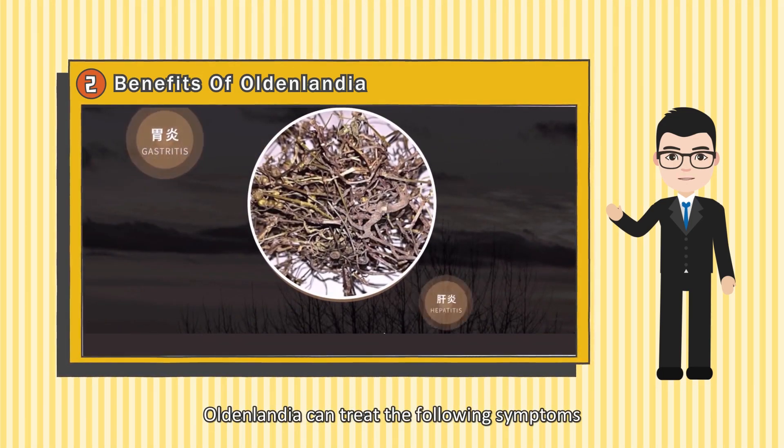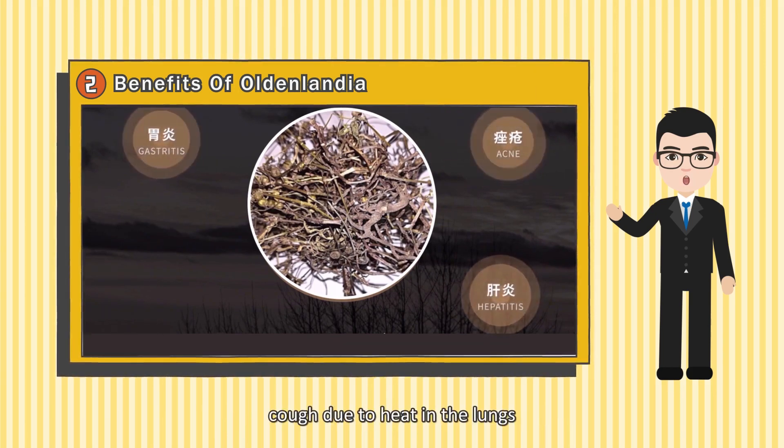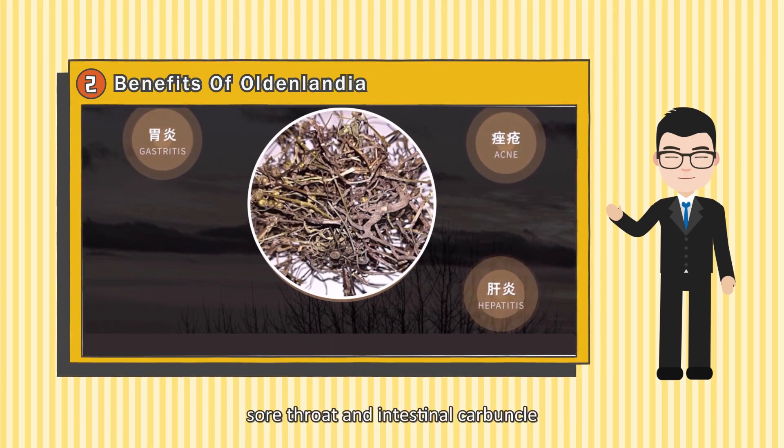Oldenlandia can treat the following symptoms: cough due to heat in the lungs, sore throat and intestinal carbuncle, snake bites, and damp heat jaundice.